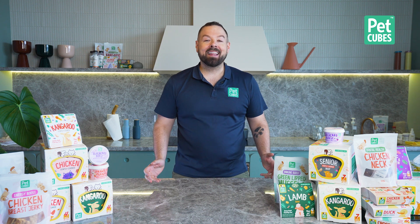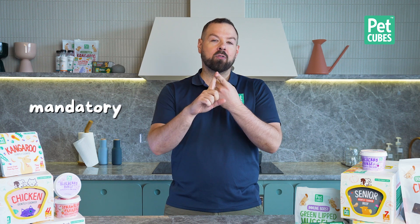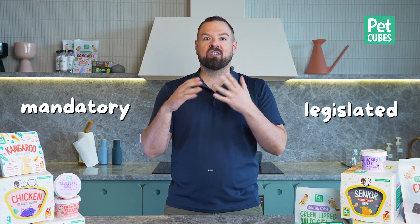All of them say they're the best, all of them say pick us, all of them say we will make you and your pet happier, and all of them are on sale or have a promo. So how do you choose? It's important to understand that some parts of this packaging are regulated and most of it is not — it's pure marketing and it is meaningless. Let's go through the bags together to find out what is mandatory, what is legislated, and what is just fluff.